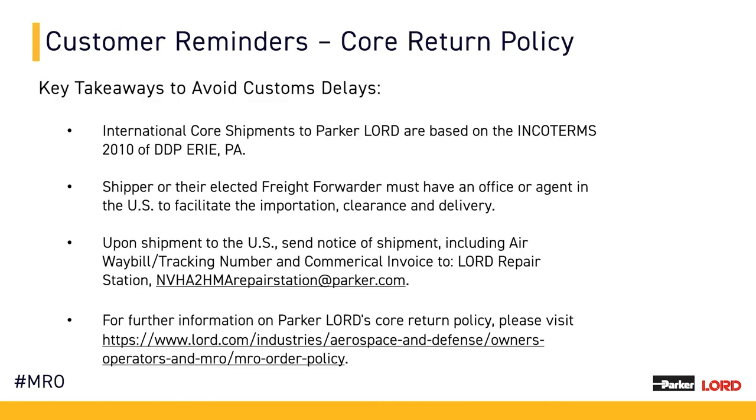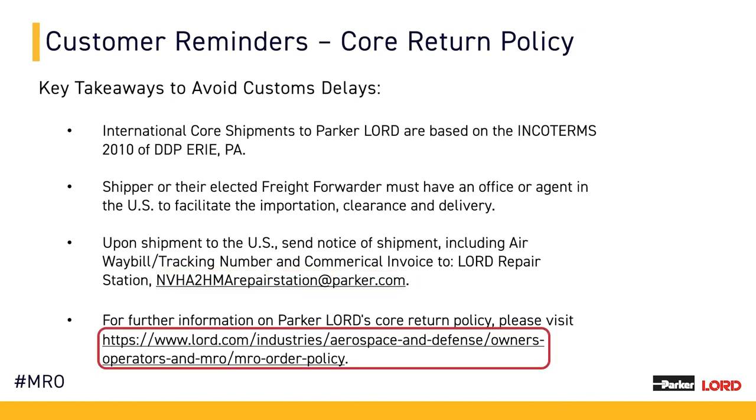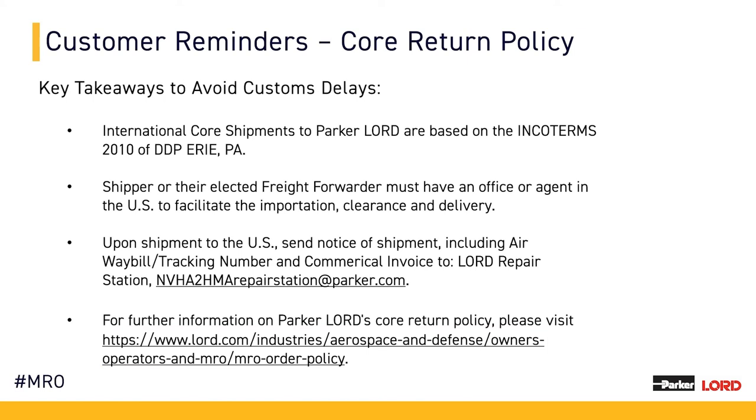Continuing on to our core return policy to avoid customs delays: our intent is to work with our customers to help avoid any unnecessary delays with parts being shipped to Parker Lord. It is important to have an office or agent within the United States for the shipper and freight forwarder to properly work with Parker Lord. Communication on core shipment through email, utilizing the email address listed on your screen, is very important. This allows us to properly document and credit our customers for core returns. Additional information on core return policy can be found at the link at the bottom of your screen, or by contacting our service representatives, who are always happy to assist.